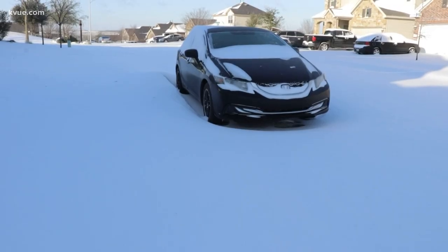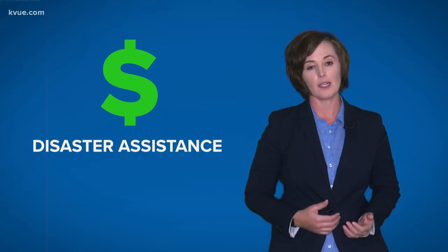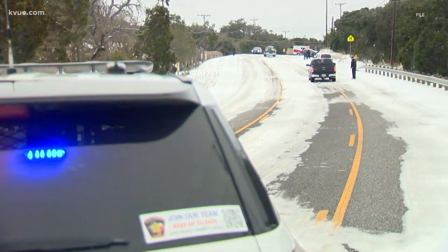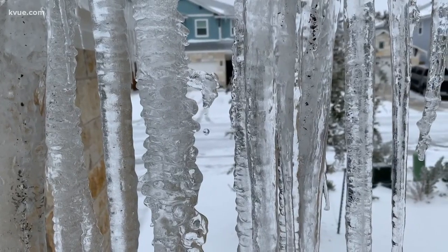Governor Greg Abbott asked the president for a federal disaster declaration, and he got it. This process opens up money for you through FEMA — money that can go towards temporary housing and home repairs, up to nearly $35,000. You may qualify for low-interest loans for things not insured. Small business owners, you can get help too.